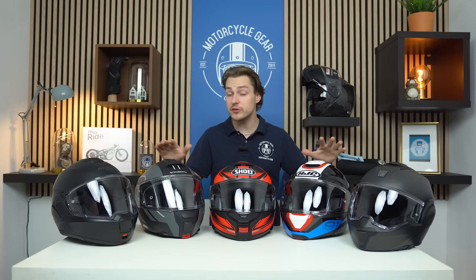Hello and welcome. In this video I'm going to be talking you through my five personal favourite best modular helmets for 2023 and 2024. Start your engines!